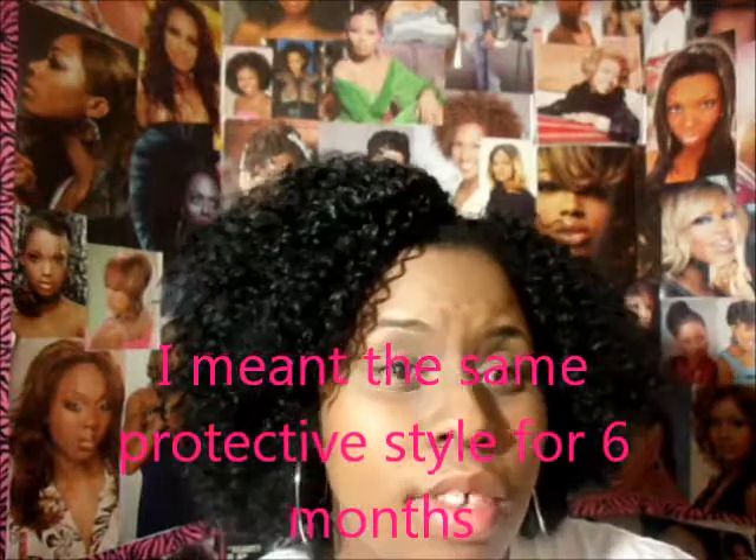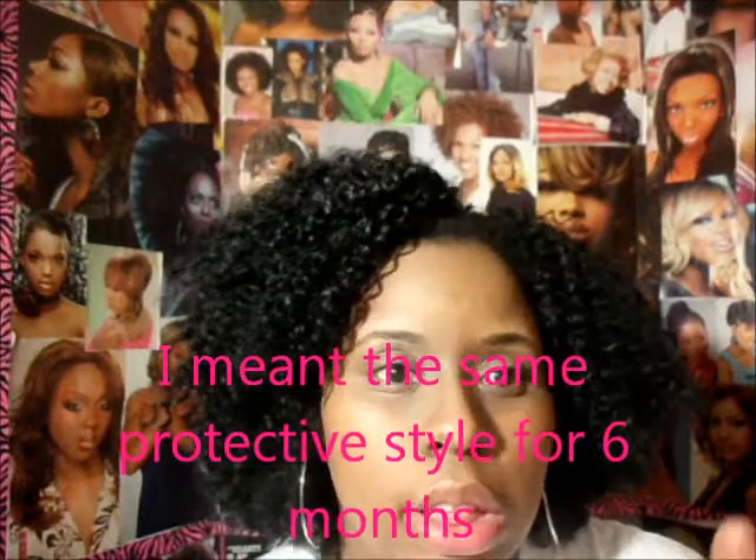I don't have any rules for the challenge, so it should be pretty easy to complete. Your hair must be in a protective style throughout the challenge. You can change your protective style — you don't have to keep the same protective style for six months. That's a little too much.